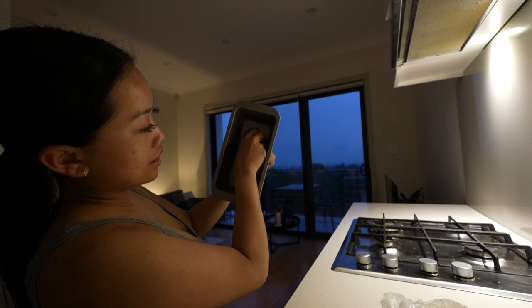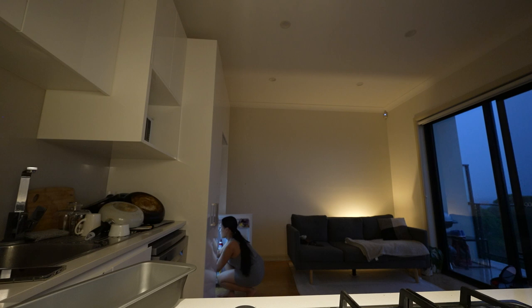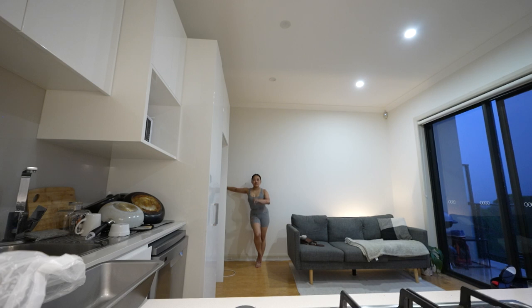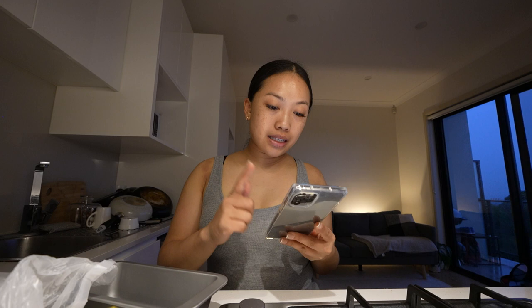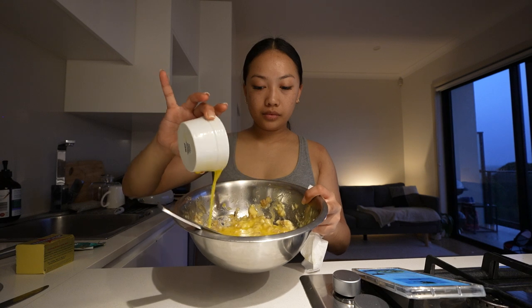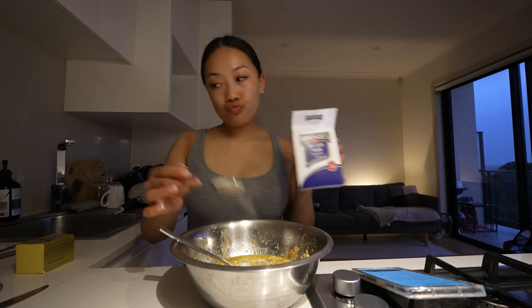Oh yes, we did it! So satisfying. One thing about me — I will always have my lamps on. I really don't like overhead lighting. Okay, first step: preheat the oven and prepare the pan — done. Second step: mash the bananas and add the butter. Step three: mix in all the other ingredients. That is so easy.